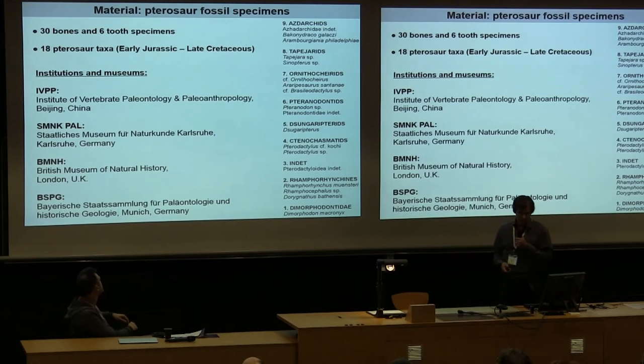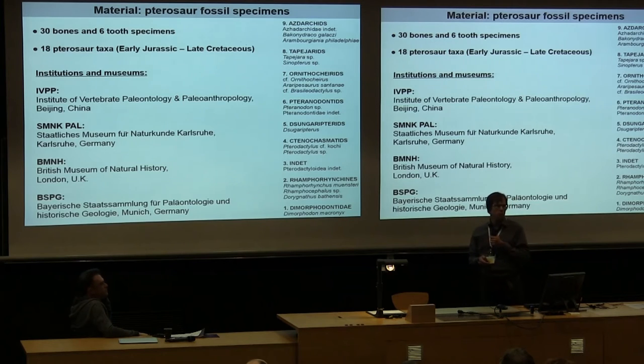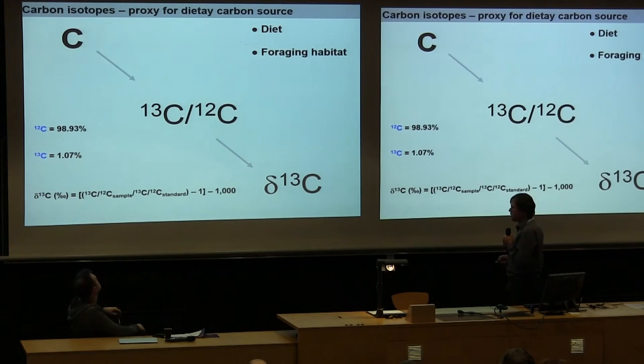We asked colleagues from different museum collections to provide fossil specimens — mostly bones and teeth — and ended up with 36 specimens in total from eight main groups of pterosaurs comprising 18 taxa. We had a broad sampling across the phylogeny from different time periods — Jurassic and Cretaceous — and different settings, marine and aquatic, looking at what food and water sources these pterosaurs used.